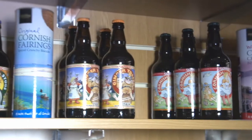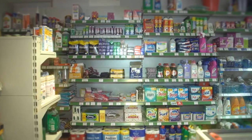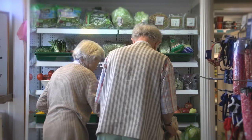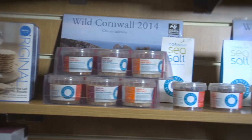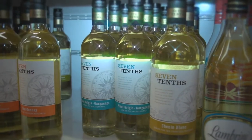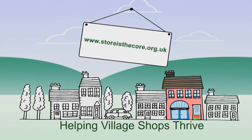In this film we've explored getting the look and feel of your store right, from first impressions through to the best tips for keeping the interior and exterior looking good. We've considered the symbol group debate and shown how a small makeover can transform a store. In our next film we look in more detail at optimum shop layout, merchandising, the importance of getting stock range right and introducing new opportunities in store. For more details on the Store is the Core programme, visit storeisthecore.org.uk